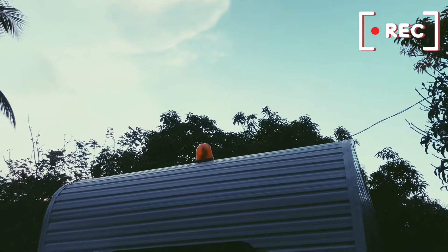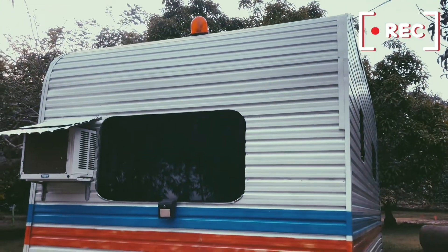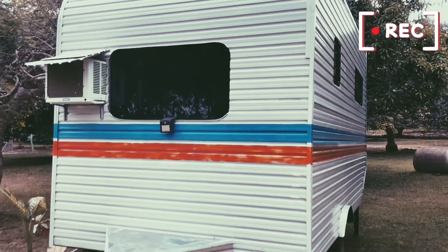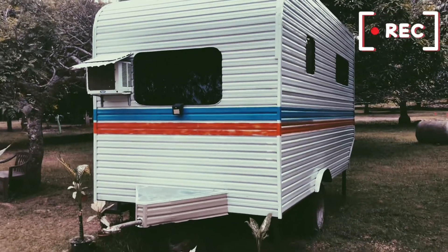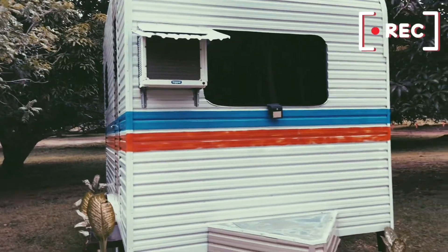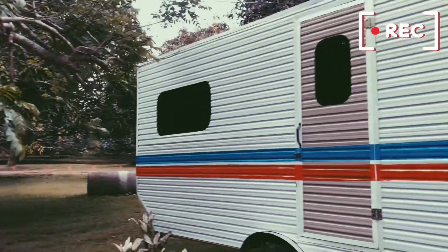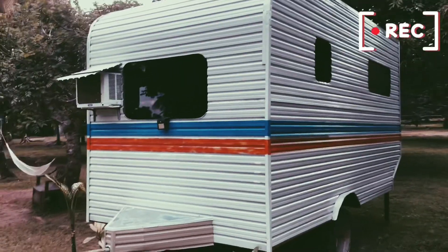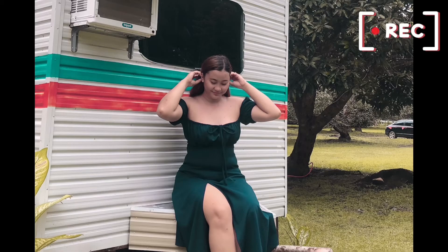A trailer van is typically a van that has been customized with sleeping and some living accommodation. You often find the following in your typical trailer van: a sleeping quarter — expect to find a bed, usually one that folds up; a small kitchen with the basic amenities; a dining area with a small table that folds out; and a portable toilet. Those are the accommodations inside the trailer van.